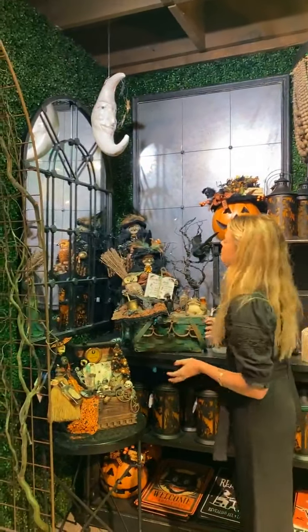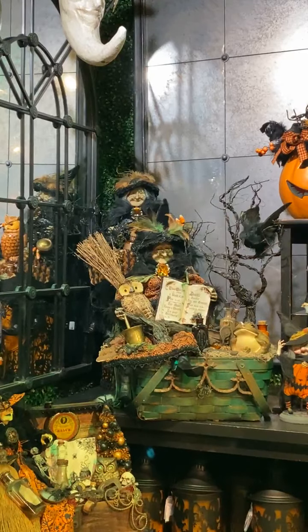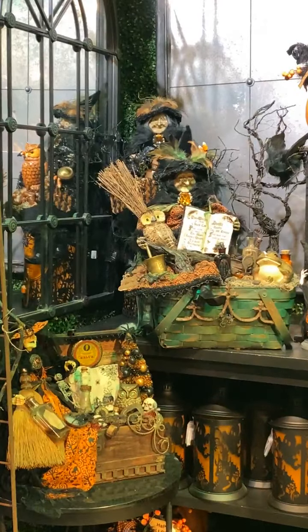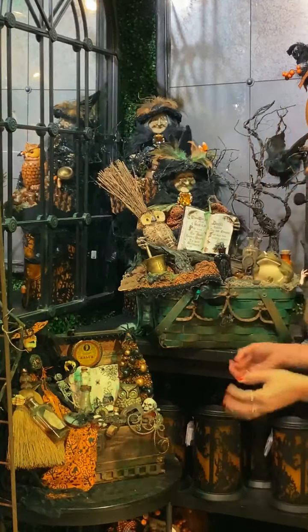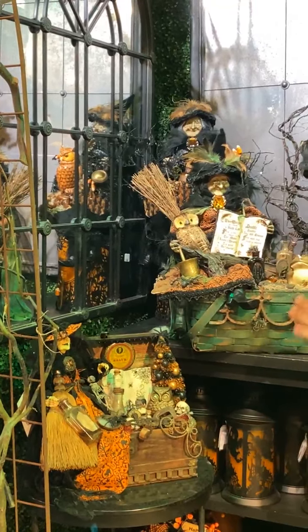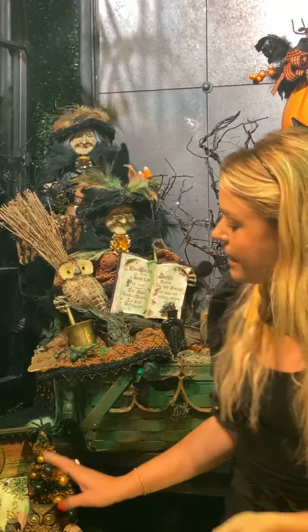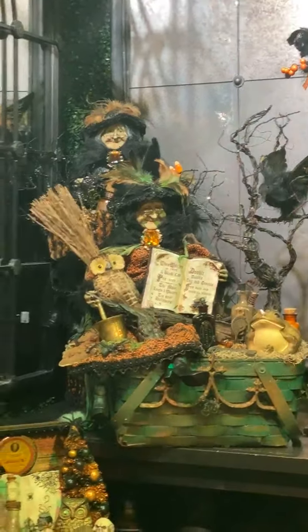Over here you can see these really beautiful vintage pieces. These are all done by one of our most loved artists here, Karen Zidion. She does all of these pieces custom to whatever our theme is each year, and she pulls different vintage items and pulls them all together into these really special collectible pieces. You can see this kind of overarching, very whimsical, fun, happy little witchy, spooky moment that she creates. She adds a lot of playful glitter and little pops of something fun — every time I look at these pieces I find something different.